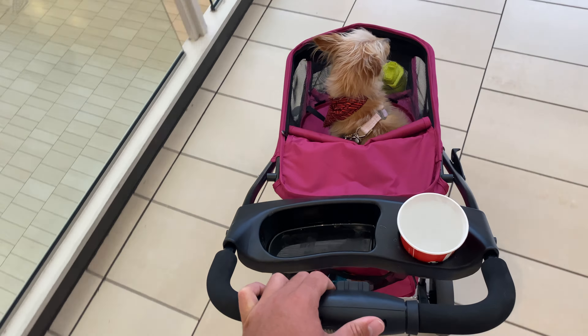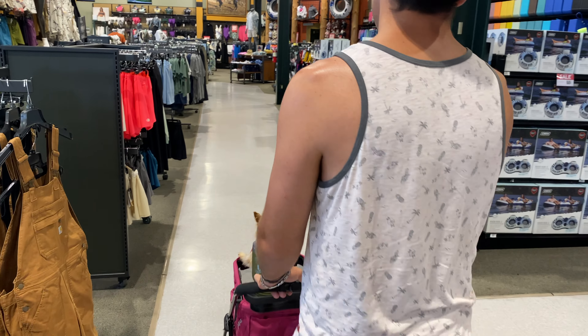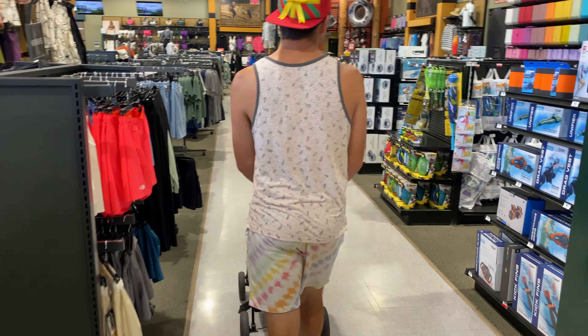So when it gets this hot, we come to Arrowhead Mall in Glendale. Service dogs are allowed anywhere, but if you just have a regular pet, you can reach out to whatever mall you're close to, or even on Apple Maps there's a little icon if that location or business is pet friendly.